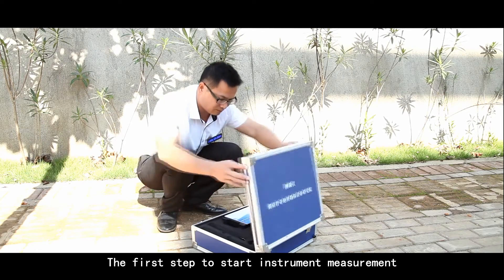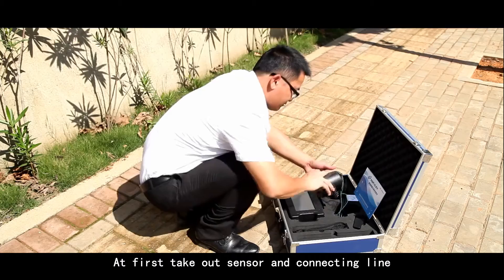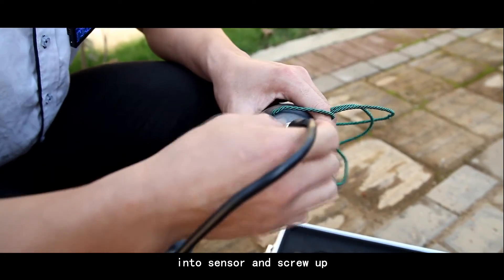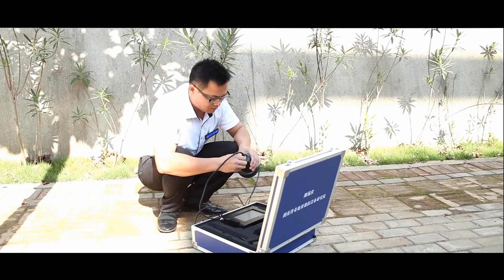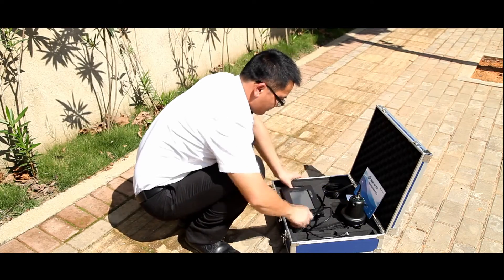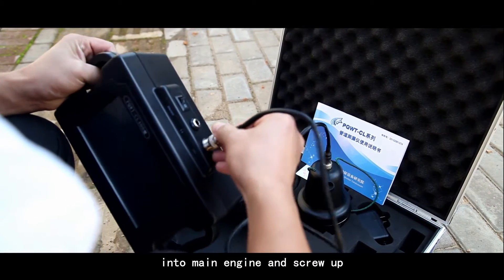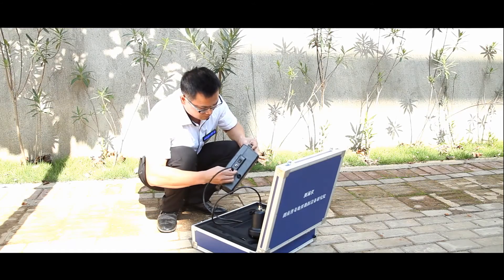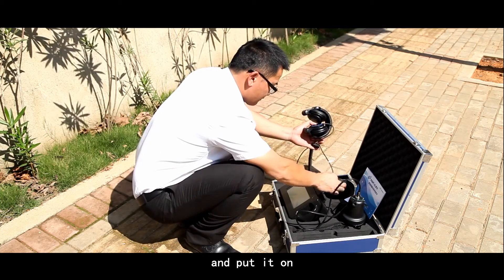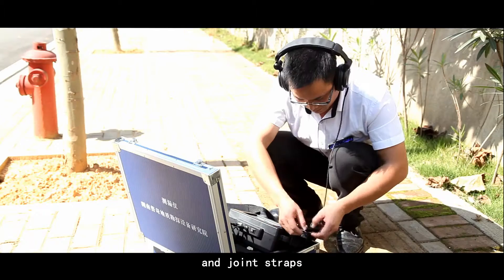The first step to start instrument measurement is instrument assembly. Take out the sensor and connecting line. Insert the connecting line's quadri-puntal contact into the sensor and screw it up. Then take out the main engine and insert the connecting line's quadri-puntal contact into the main engine and screw it up. Then take out the headset and join it to the main engine and put it on. Finally, join the straps.